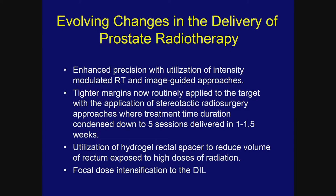The hydrogel rectal spacer, an FDA-approved approach, demonstrated in a randomized trial the advantage of creating space and reducing the volume of normal tissue exposed to high doses even with conventional fractionated radiotherapy. Finally, focal dose intensification to the dominant intraprostatic lesion (DIL) is something that will emerge as potentially very exciting.